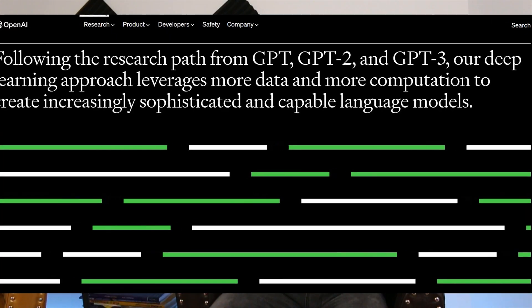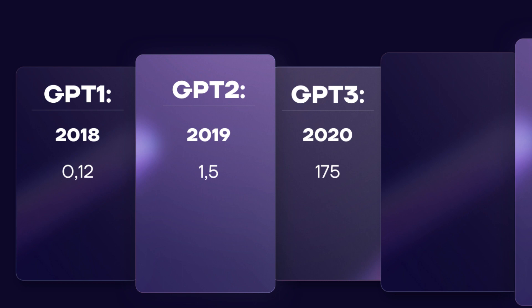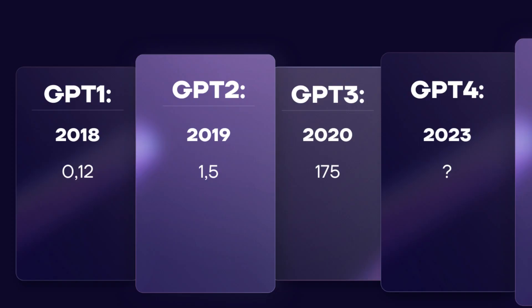You probably heard of this first when you used ChatGPT, but there were other GPTs before that. GPT-1 was trained on 0.12 billion parameters. GPT-2, published in 2019, on 1.5 billion parameters. GPT-3 in 2020 already used 175 billion parameters. GPT-4 was published in 2023 — this time they didn't say how many parameters they used. ChatGPT was just a special use case of GPT-3.5, and this already blew probably your mind like it did mine.